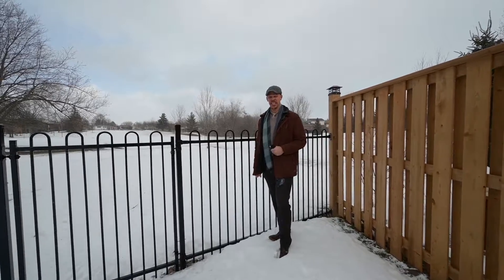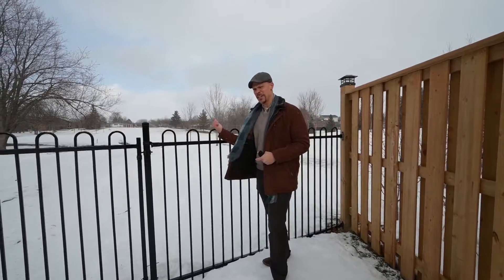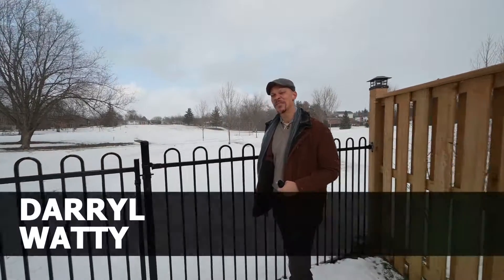The keys to this home, 74 Carlisle, gets you the gate to this green space. I'm Darrell Waddy, Chestnut Park.